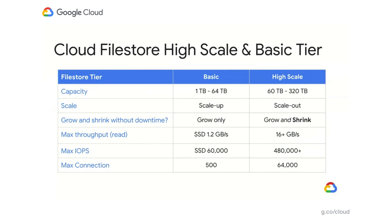With FileStore High Scale, we are extending capacities to up to 320 terabytes. We are supporting a back-end scale-out architecture, allowing you to both grow and shrink your environments for high-scale instances. We expand the performance of FileStore to over 16 gigabytes per second — more than tenfold our previous capabilities. In terms of IOPS, you can now reach hundreds of thousands of IOPS, and you can connect thousands of front-end machines to the back-end storage.